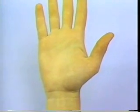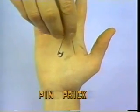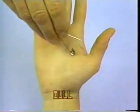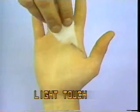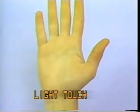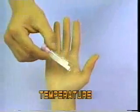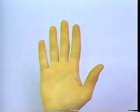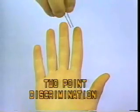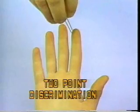Sensory modalities include pin prick, vibration, light touch, temperature — warm and cold. It is extremely important to test two-point discrimination in the hand, which at the fingertip should be less than 6 millimeters.